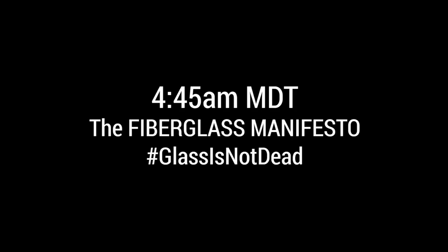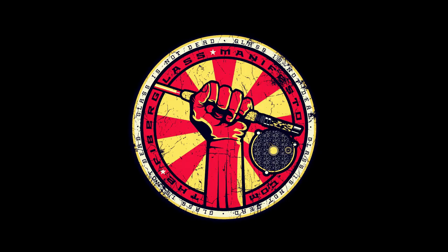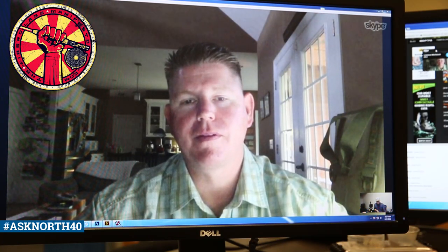It is 4 a.m. and I'm headed to the office to interview Cameron with the Fiberglass Manifesto. He's on the East Coast, so the time change means we're waking up real early here in Montana. All right, so on to our customer question — Mark asked us: what is the difference between new fiberglass rods and the fiberglass rods from the 70s?